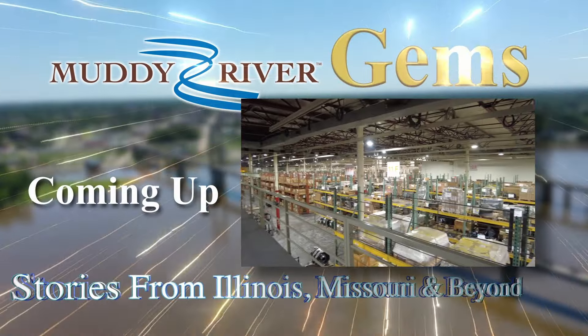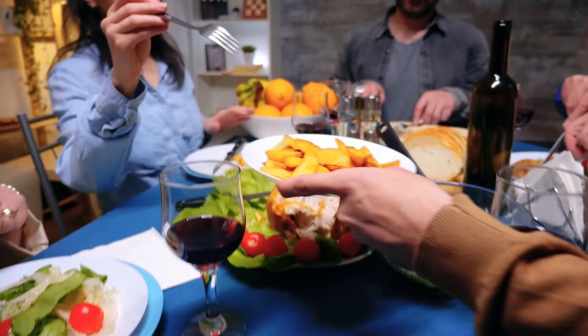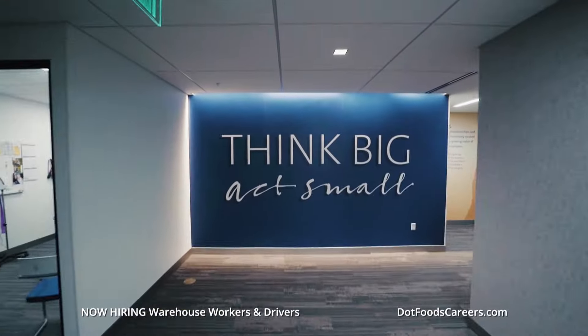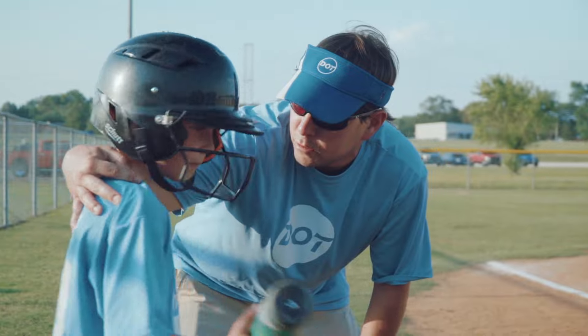We'll be back with more from Hollister-Whitney on Muddy River Gems, brought to you by Dot Foods. From our trucks to your local hospital, your favorite pub, and your kitchen table — for more than 60 years, Dot Foods and Dot Transportation have been stocking the shelves of your hometown. At our core, we're still small-town, family-run businesses that care about our communities. Join the Dot family today. They take care of the employees, take care of the community, with competitive pay, benefits, and tons of flexibility.